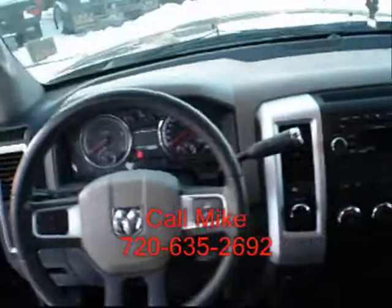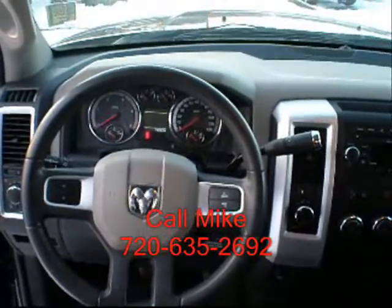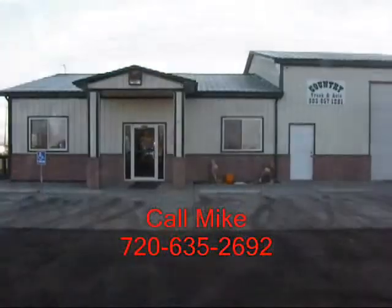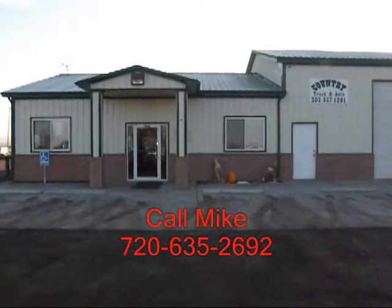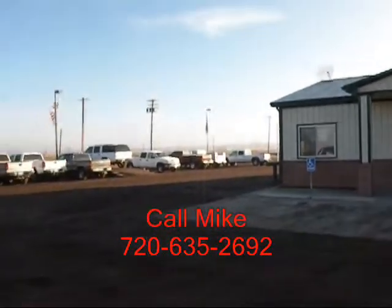If this is a truck you're interested in, give me a call: 720-635-2692. This is Country Truck. We're located three miles north of Fort Lupton, Colorado. And as our name implies, we are in the country.